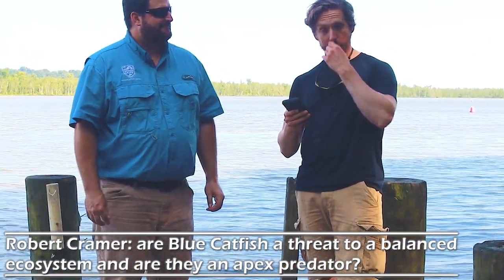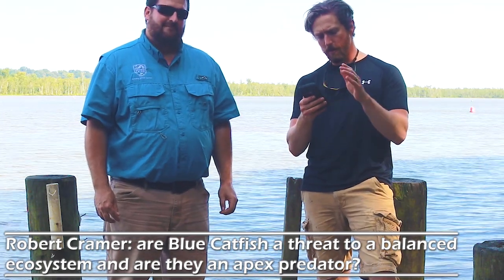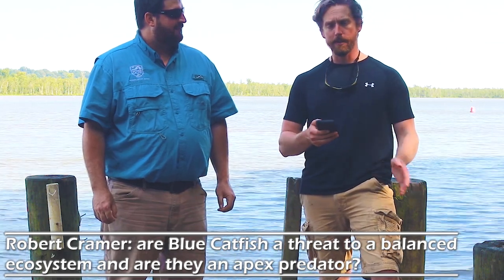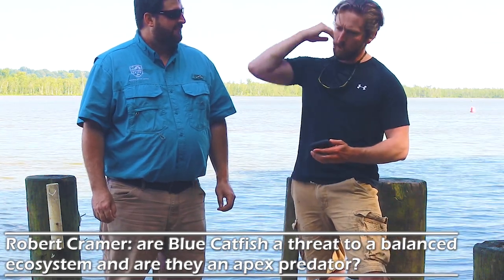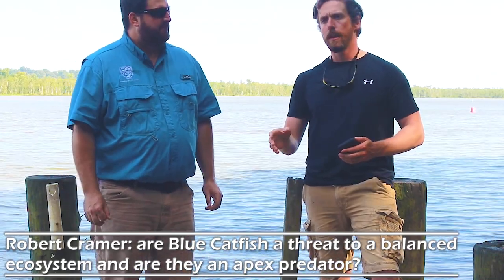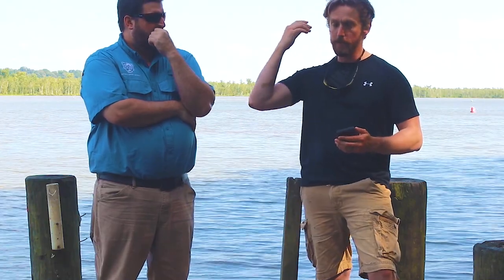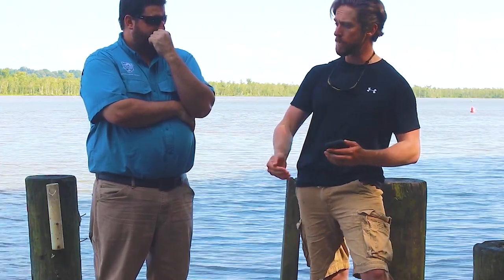The next question is from Robert Kramer: are blue catfish an overall threat to the balanced ecosystem, and are they an apex predator? It's going to come down to what species we're talking about. We have confirmed impact on white catfish — we've seen displacement. Whether they are a threat to a balanced ecosystem is something I'll hand back to the fisheries biologist.